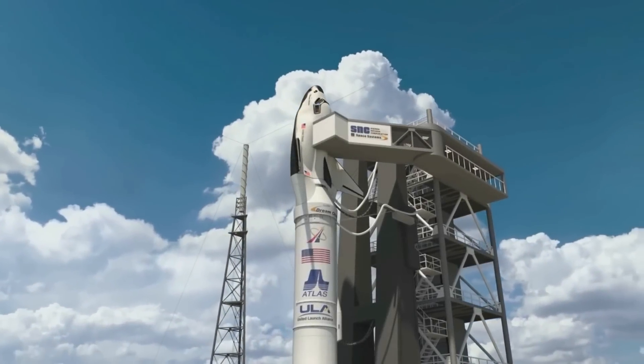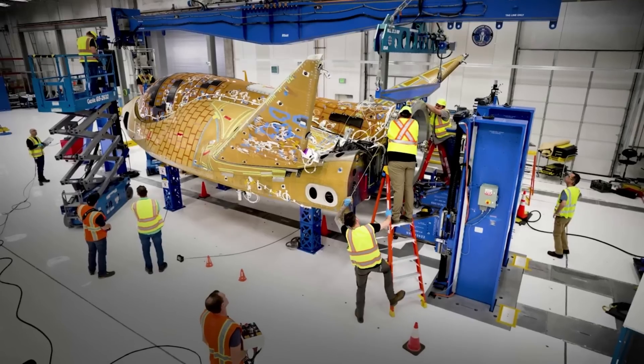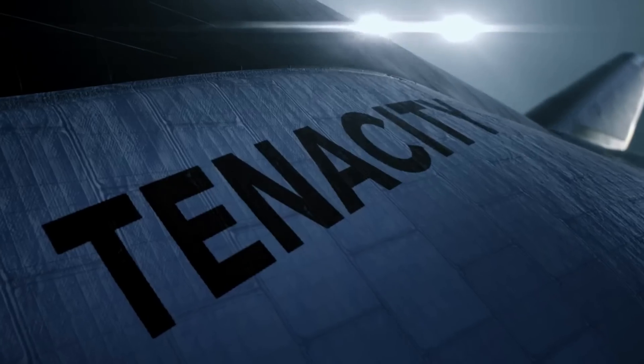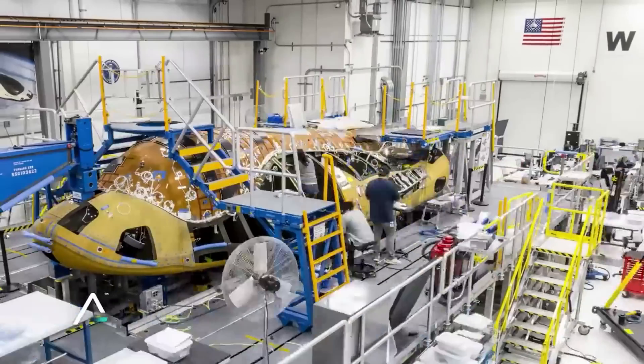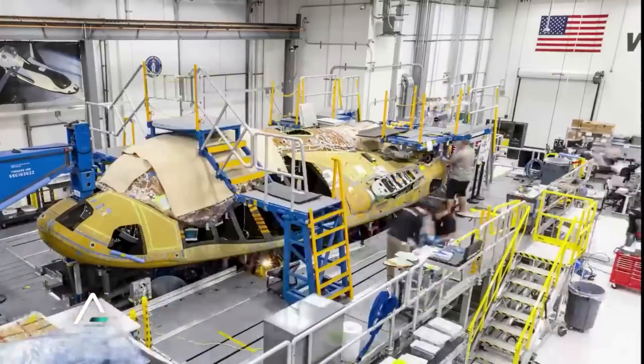Dream Chaser has gone through many different design changes and plans throughout its two-plus decade development. For a while, the company wasn't sure whether or not they would make a crewed or uncrewed variant or combine the two. By now, Sierra Space has a set plan and with this, outline designs for specific Dream Chaser variants and features.